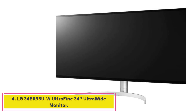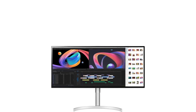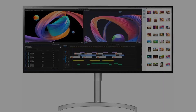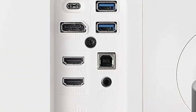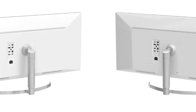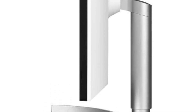Number 4: LG 34BK95UW Ultrafine 34-inch Ultrawide Monitor. All ultrawide monitors are great for video editing — their width lets you view more of the editing timeline and offers more space to preview, edit, and manage files. However, the LG 34BK95UW stands out from the pack. This ultrawide has a 5120x2160 panel, while most 34-inch ultrawide monitors are 3440x1440. The difference in sharpness is noticeable, providing a level of detail you won't see on competitors. A higher resolution also means a larger virtual desktop, so you can simply fit more on this monitor, which is important when juggling a variety of views in your favorite video editing software.